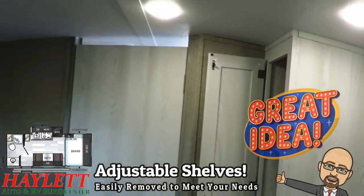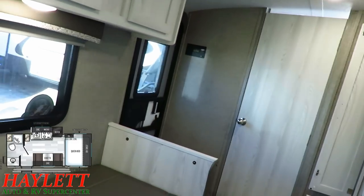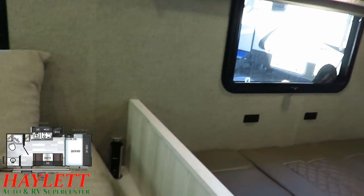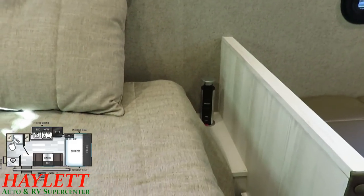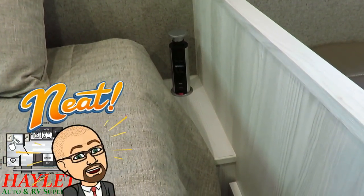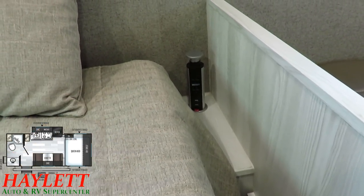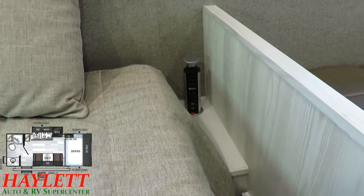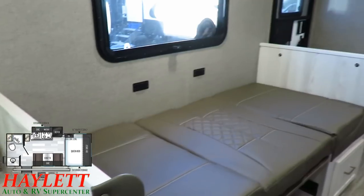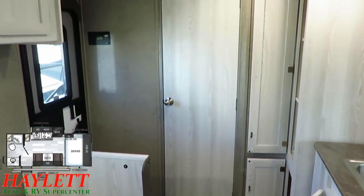One neat little feature I don't want to forget — I almost missed it my first time through. As I was taking pictures, I sat down and looked over and saw a little pillow-side pop-up power tower. You have a handy little phone charging station, place for lights, fans, alarm clocks, maybe even a little CPAP stand. Being CPAP-friendly is something little campers like teardrop-type things traditionally do not do well, but we don't have that problem here in this GeoPro.